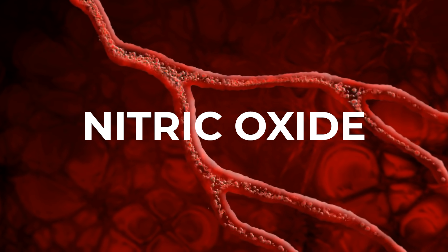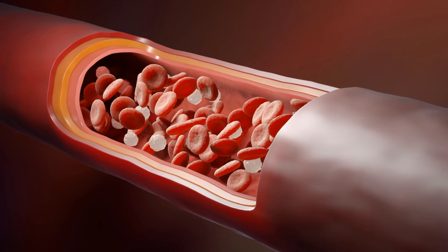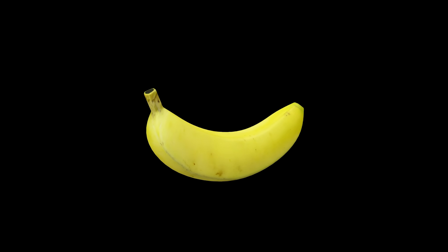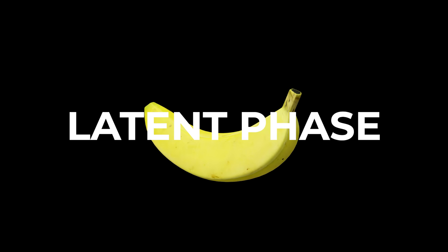When you get aroused, the nerves — the cavernous nerve terminals — will release a substance called nitric oxide. That's why nitric oxide is the ignition for erections. When this is released by your body, the muscles relax and the arteries widen, which allows blood flow to come in. This then begins to compress the veins around the penis, which allows for the first phase of erection called the latent phase.